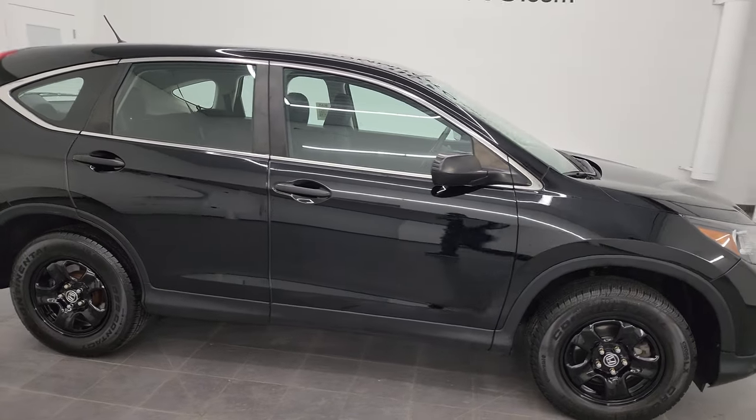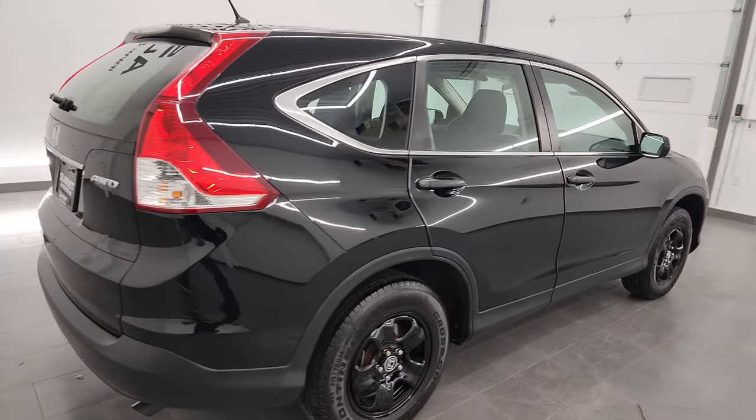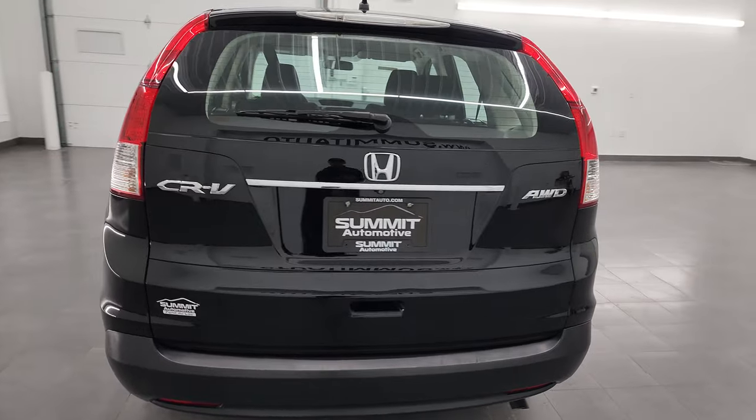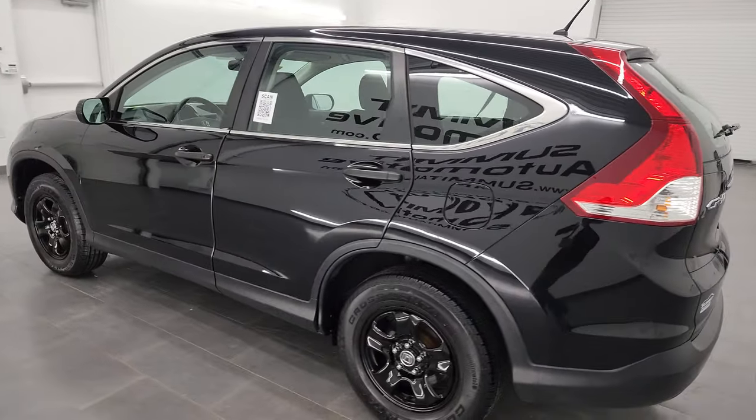Hey, this is Brett, and this 2013 Honda CR-V LX all-wheel drive is stock number 13521Z. I am here at Summit Automotive in Fond du Lac, Wisconsin, your new and used SUV headquarters.